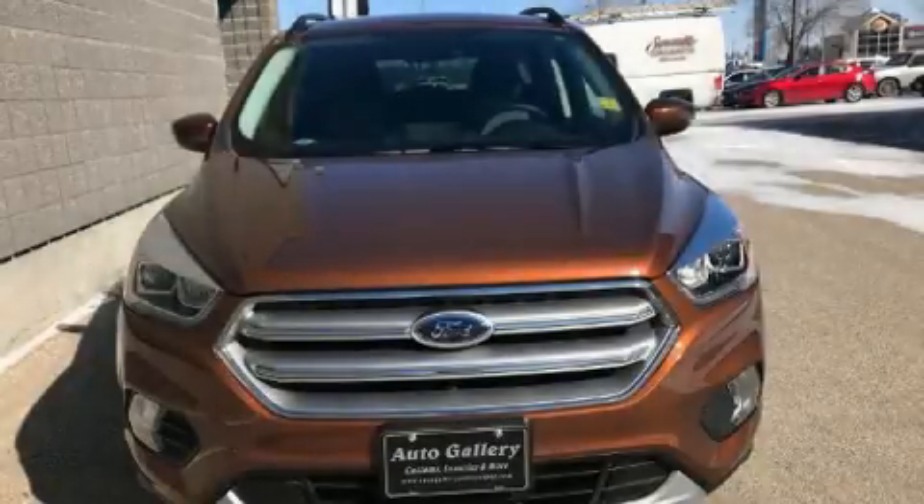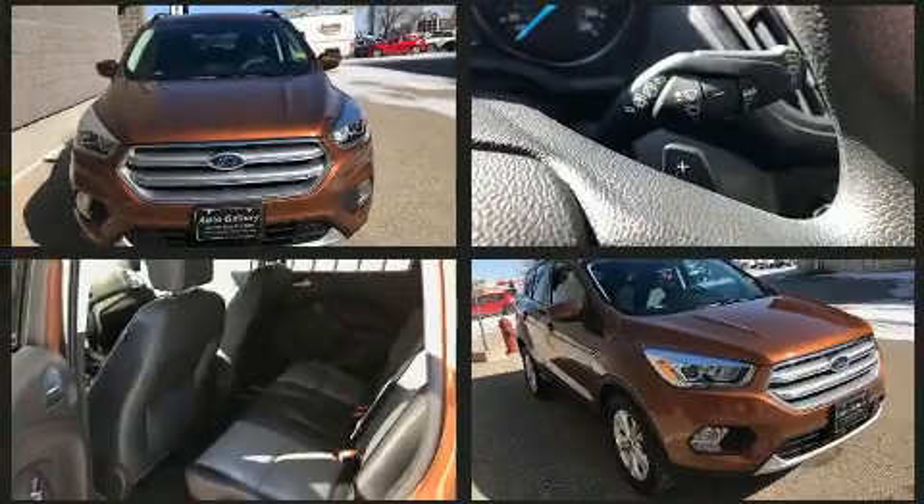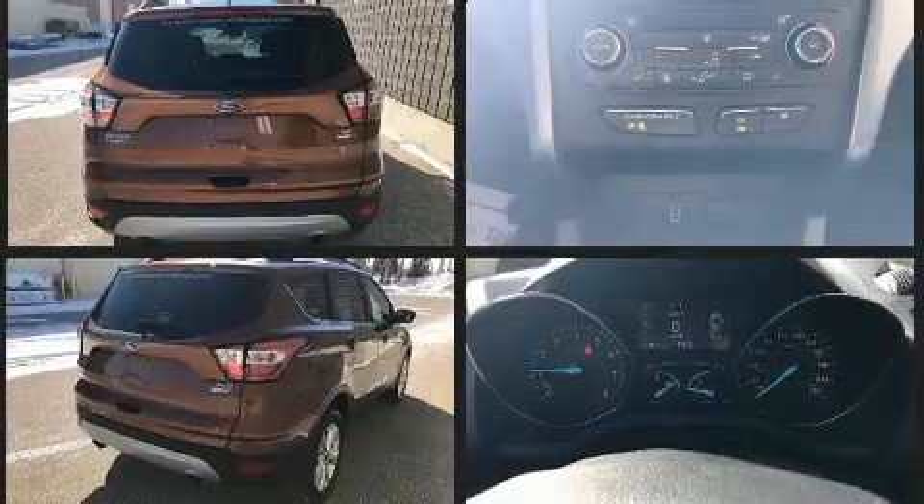Get excited about the 2017 Ford Escape. Smooth gear shifts are achieved thanks to the efficient four-cylinder engine. For added security, Dynamic Stability Control supplements the drivetrain. Four-wheel drive allows you to go places you've only imagined.